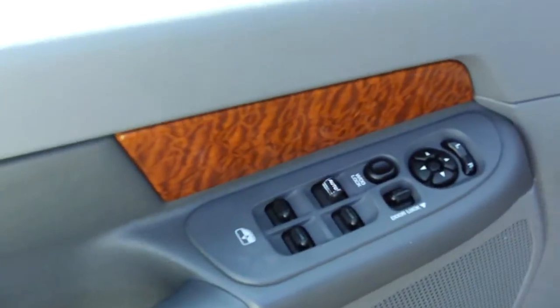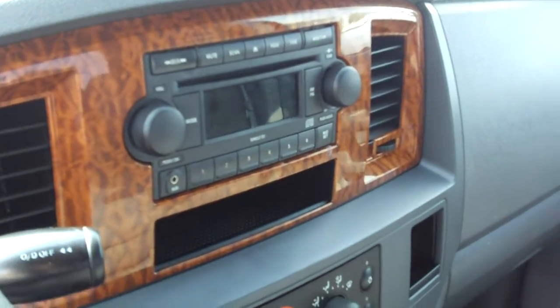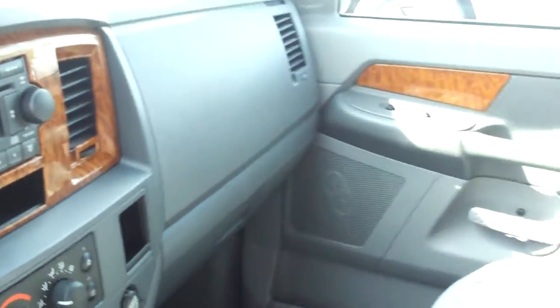It has keyless entry, power convenience features, power driver seat, tilt and cruise, CD player with auxiliary inputs, and also the wood grain accents.